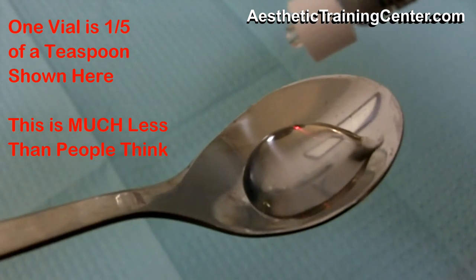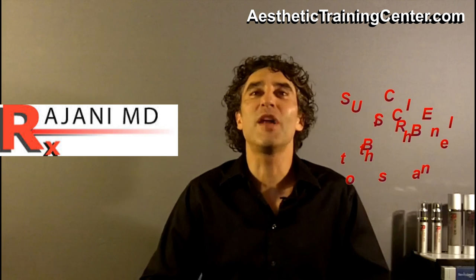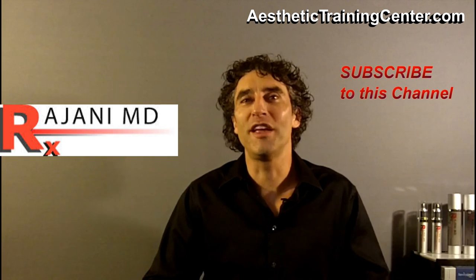So there you see what one vial of filler is. If you've liked the video, click like below. Better yet, subscribe for continued helpful tips that keep your skin and body beautiful, healthy, and vibrant.